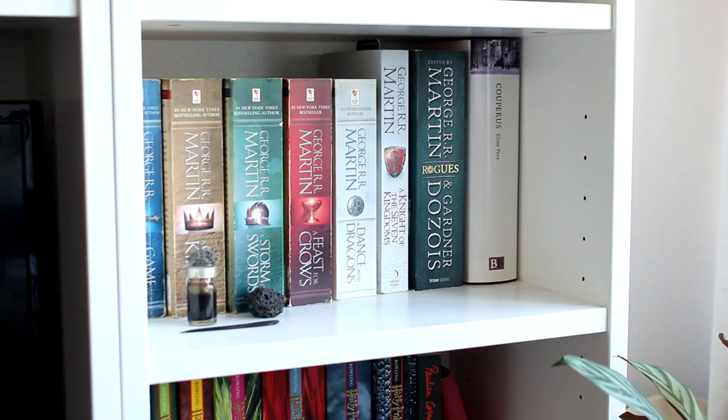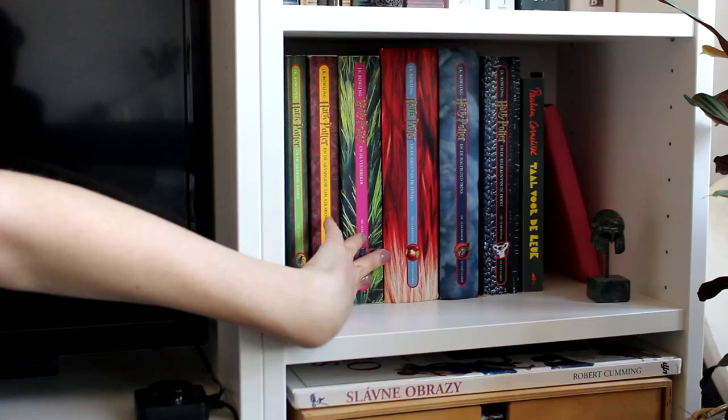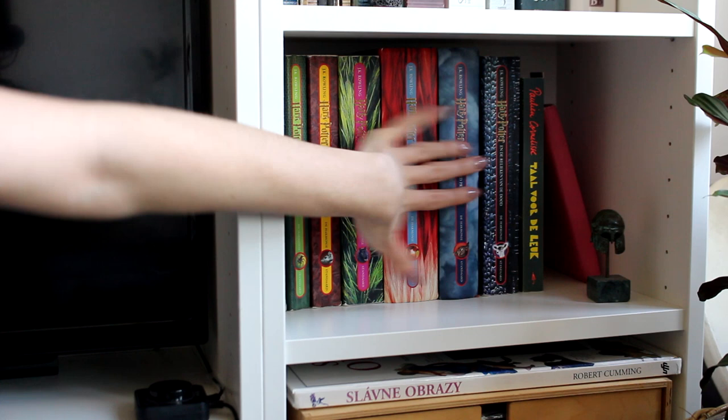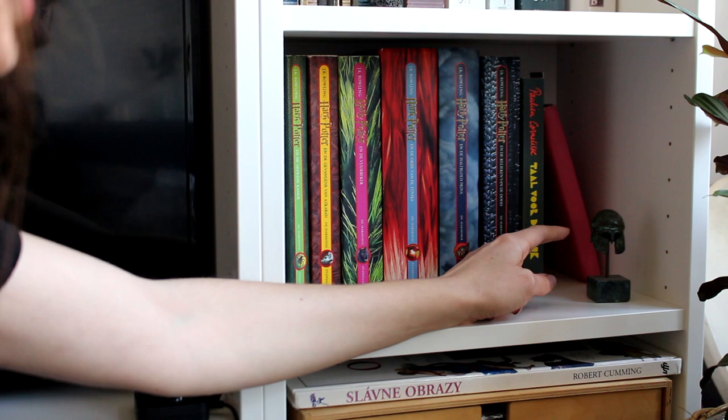One shelf down again is the other set of Harry Potter books — these are Robert's. Unfortunately two of them are hard covers and the rest are soft covers, so two are just a little bit taller, which is really, really annoying. These are the Dutch language translations. On the end here is where I usually keep anything I'm currently reading — I actually just finished this Dutch book — and I have my e-reader here as well for easy access.